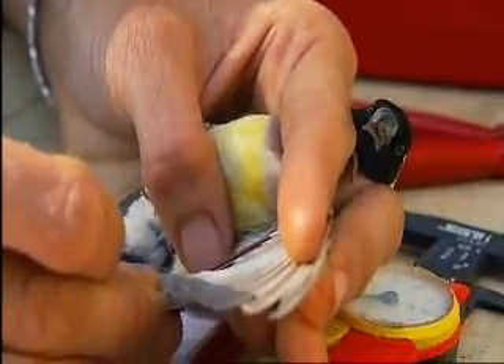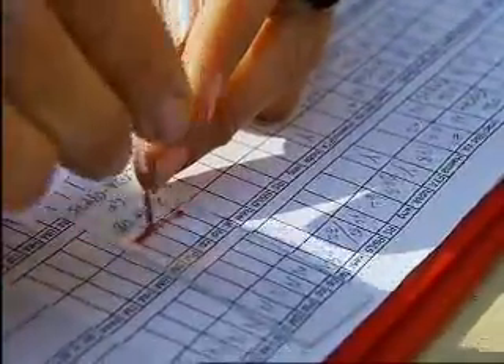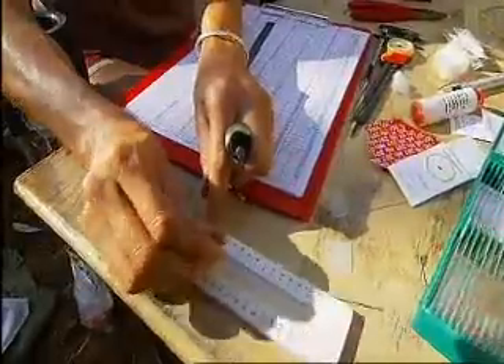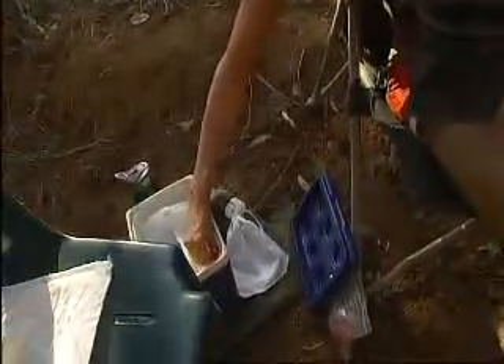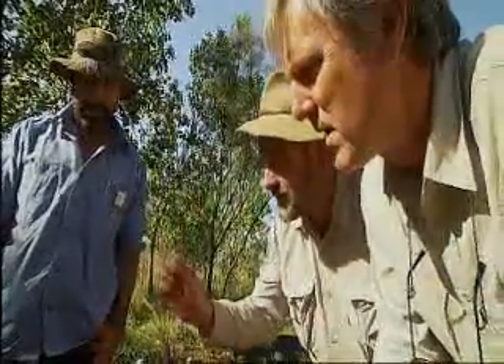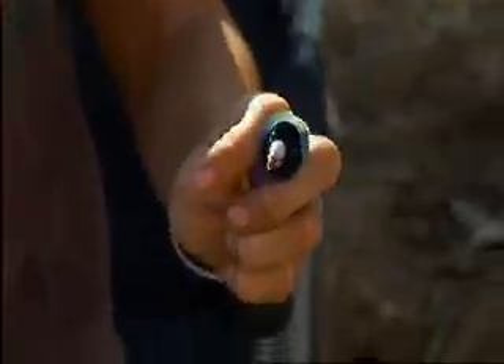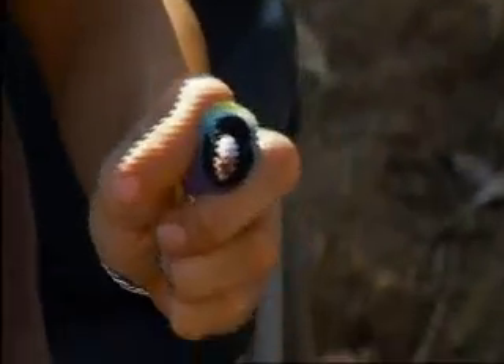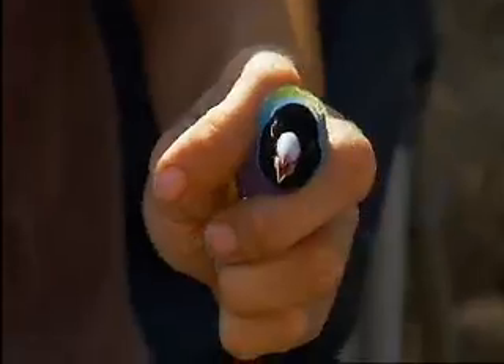It does, because cattle do preferentially graze some grass species which they find tasty. What you're doing here is monitoring how your burning and grazing is going, in a sense. So you can tell by the condition of the birds whether all your other management is really working. Absolutely — they're an extremely good indicator of that, actually.